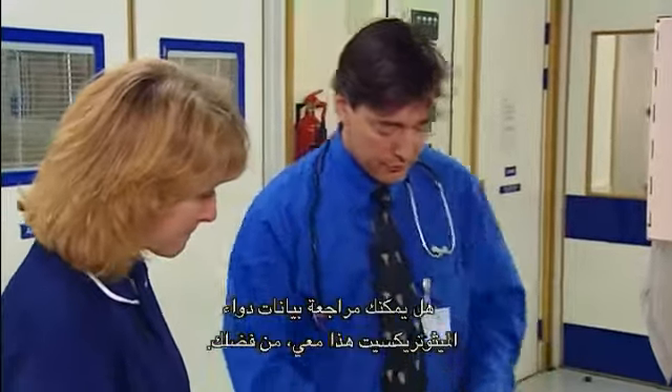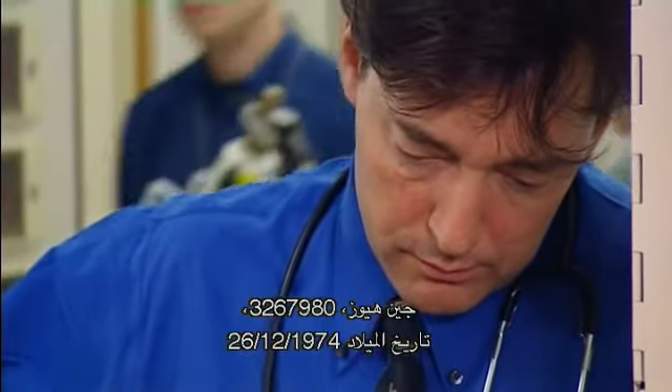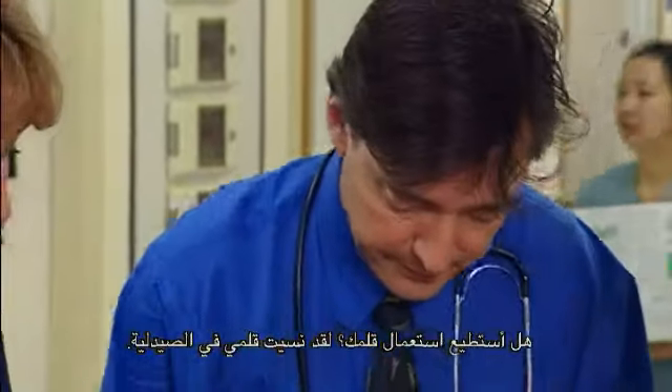Thanks a lot. Jane Hughes, hospital number 3267980, date of birth 26-12-74. Can I borrow your pen? You can — I've left mine in pharmacy. There we go, thanks a lot. Would you put this in the fridge for me while I go and deal with this? Thanks a lot.